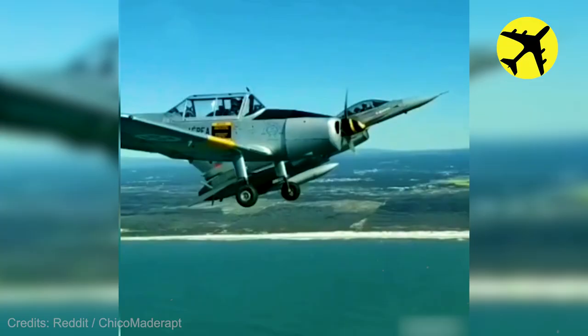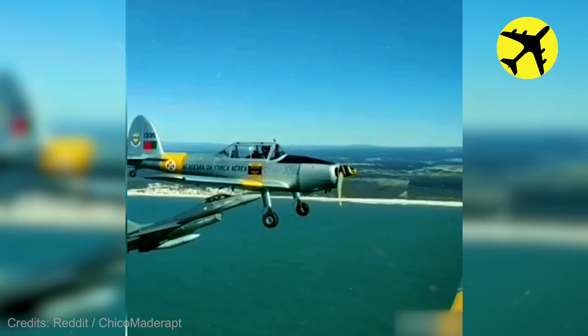A fighter jet pilot really close to these two planes, filmed from one of the cockpits.